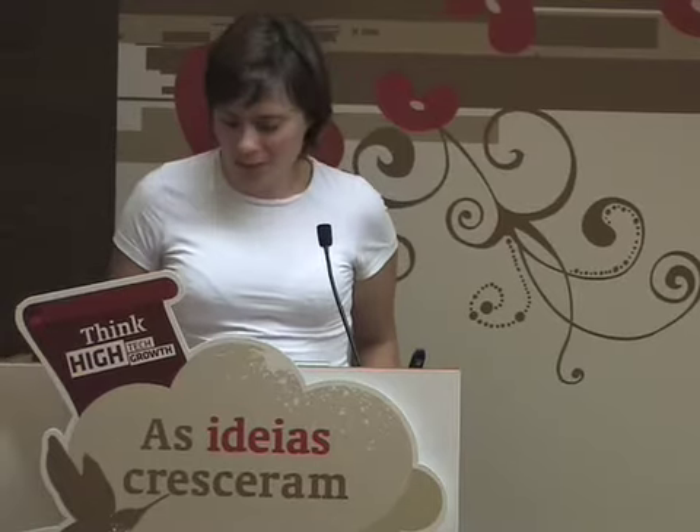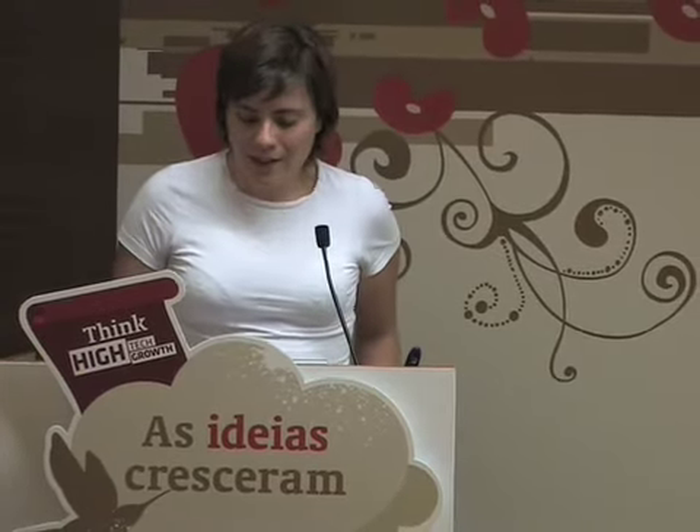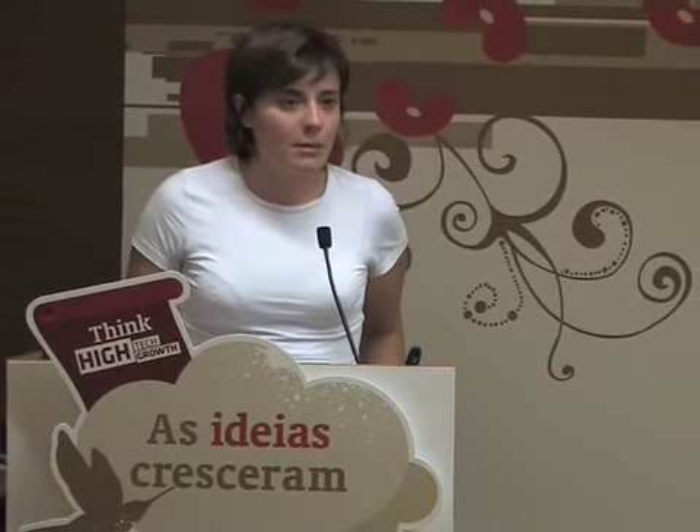Good afternoon. We are the Smart Port Teams and we are here to present SmartTip. It is a self-sensing quality hip implant.